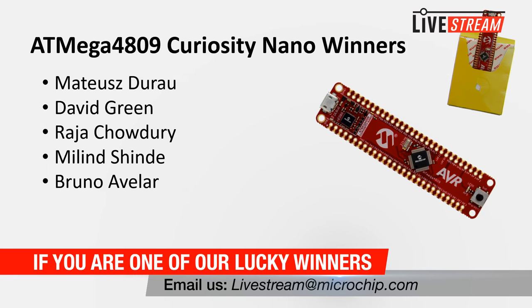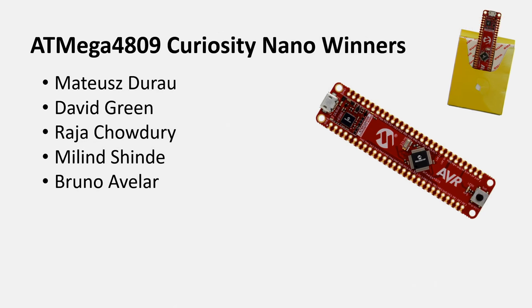If you didn't win, we still have one more chance. Tomorrow when we do the Microchip maze, which everybody should tune in for, we will have one of each giveaway — one of the Curiosity Nano, one of the AVR-T, the Arduino Uno Wi-Fi Rev 2, and the PIC 24F Curiosity. So you still have one more shot, so definitely tune in for that.